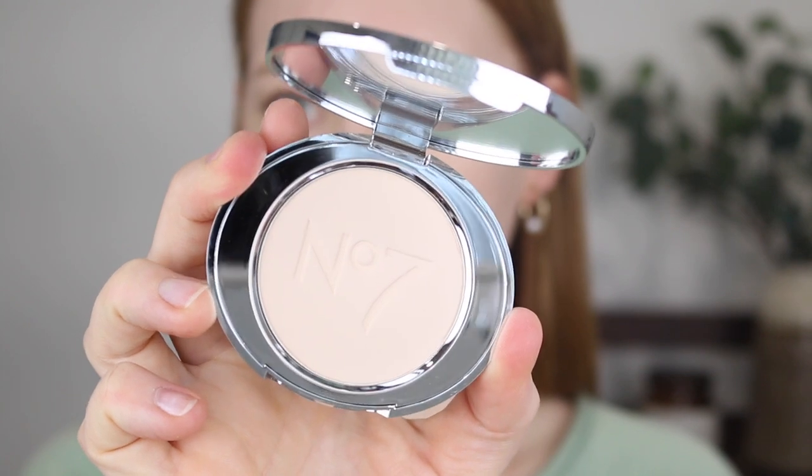The next product that Jessica raves about is the No.7 Lift and Luminate Finishing Powder, and I picked this one up in the shade Light. Number 7 isn't that easily available here in Australia — I found it on some random website and wasn't sure if it was even legit, but it was about $25 and it turned up. It's described to even skin tone, visibly smooth skin, and reduce the appearance of fine lines. Jessica says she loves it because it really flattens the area — meaning it makes everything nice and smooth and looks flawless. From first impressions the shade looks fantastic for my fair skin tone.